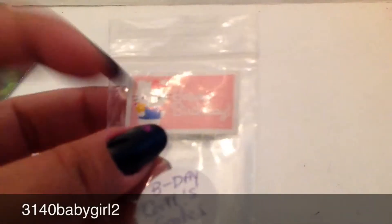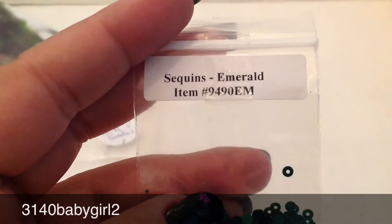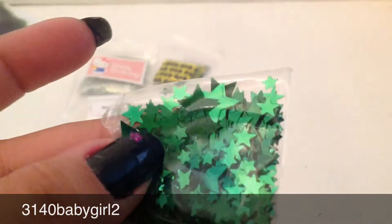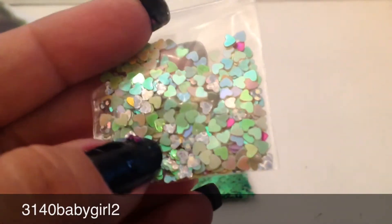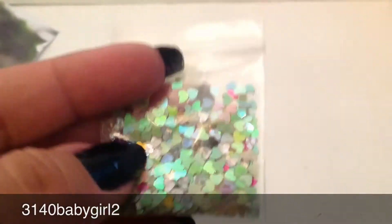I'm gonna open my birthday present. I took it out and in the front it says 'Happy Birthday.' She sent me some sequins in emerald — too cute! She sent me some stars and they're green and different sizes. She also sent me some holographic hearts with different color hearts inside — these are too cute. Where did you find these? You need to let me know!